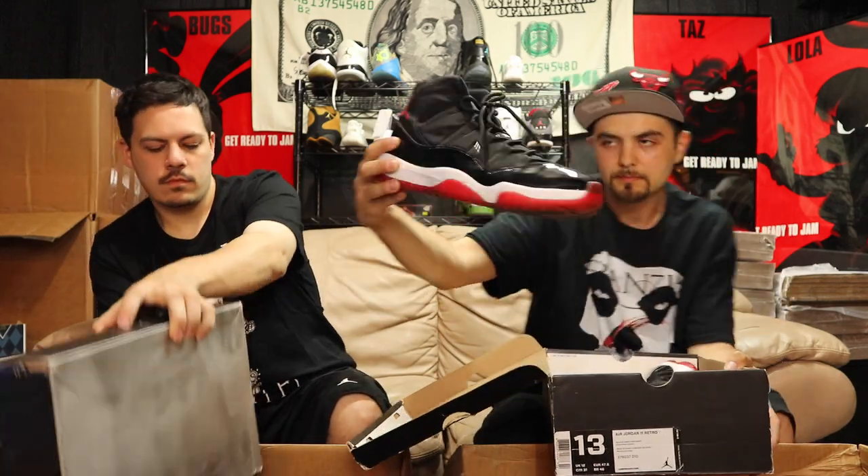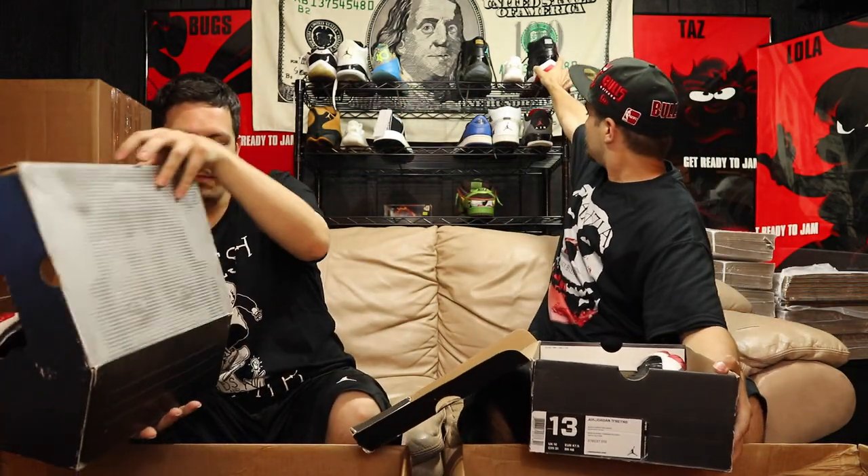Next up I got a size 11 retro 11 — gonna match his Breds. This is the older release, the 2001s. The 2001 had a little bit better quality overall I'd say, but these are cracky — you can see the cracking on the patent leather. These got a lot of use out of them. Still a classic kick, definitely go to the right buyer.